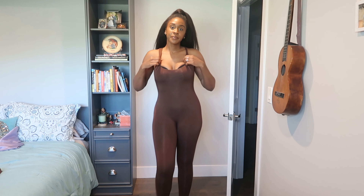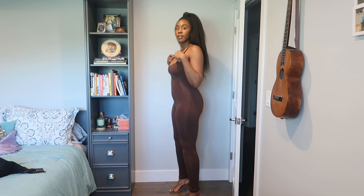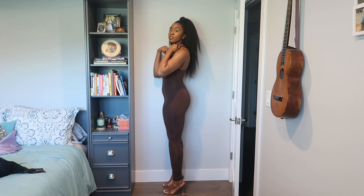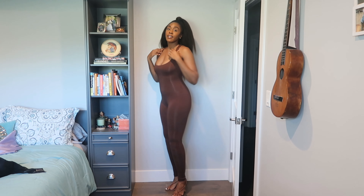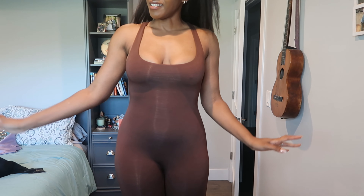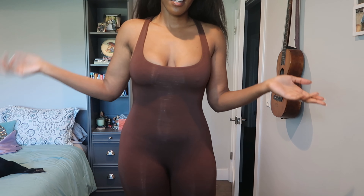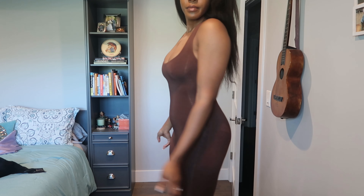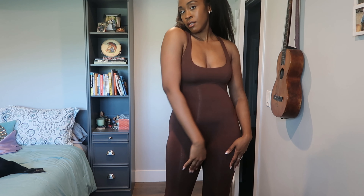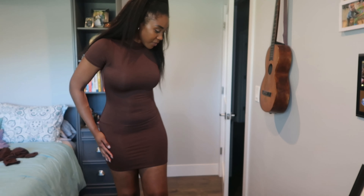I also wanted to show you guys how it looks with heels on. I wanted to take off my bra just to show you — everything is more comfortable without a bra, but you obviously can't wear it without one. Super cute — I would pair this with a blazer or an oversized jacket, very cute.